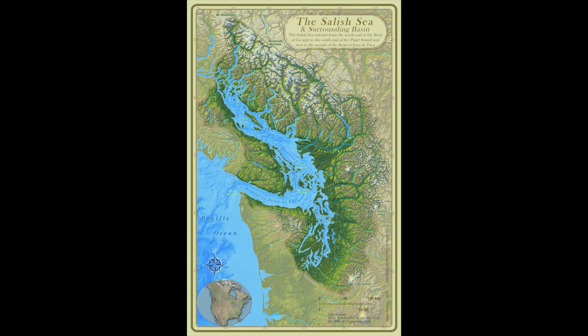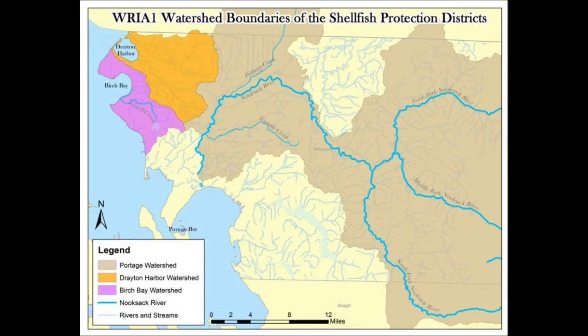Let's take a moment to recognize where we are. The Coast Salish have a saying: when the tide is out, the table is set. The Coast Salish have been stewards of the Salish Sea and their traditional and customary fishing grounds for thousands of years, and they continue to rely on these resources today. Both Birch Bay State Park and Drayton Harbor are important Whatcom County shellfish protection districts with recreational and commercial shellfish resources.